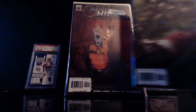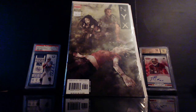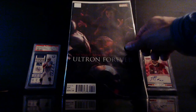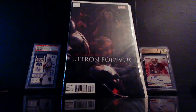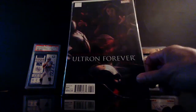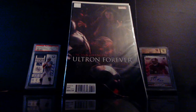Found this in the long box for five dollars — I wasn't gonna leave it. This is NYX number seven of seven. I was also surprised to see this — this is Uncanny Avengers number one, the Ultron Forever issue. That is nice — I found two copies of that.